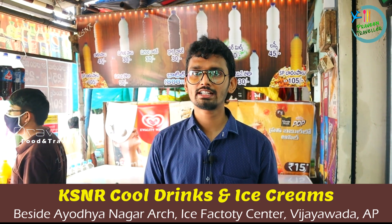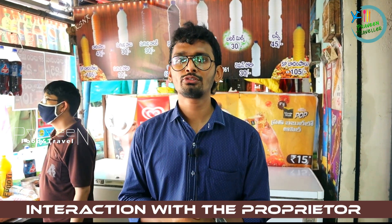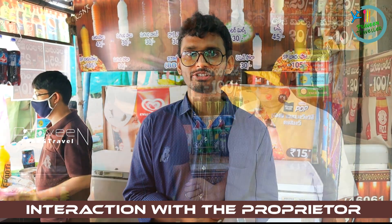This shop has a special address in the description. Let's check in the KSNR Cooling Shop. We have an interaction with this KSNR Cooling Shop.